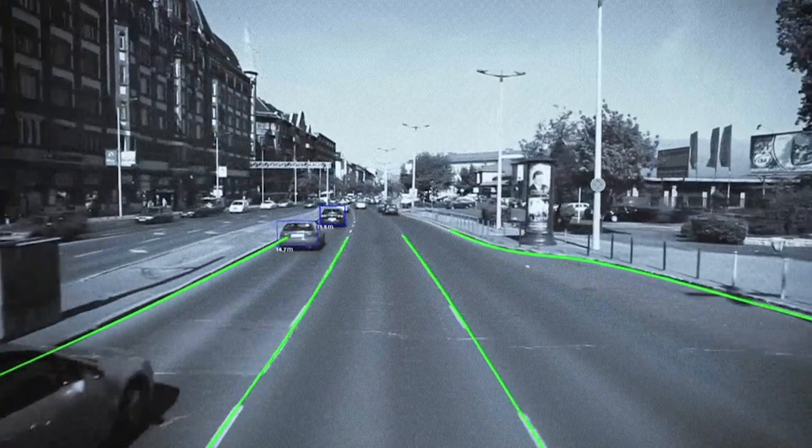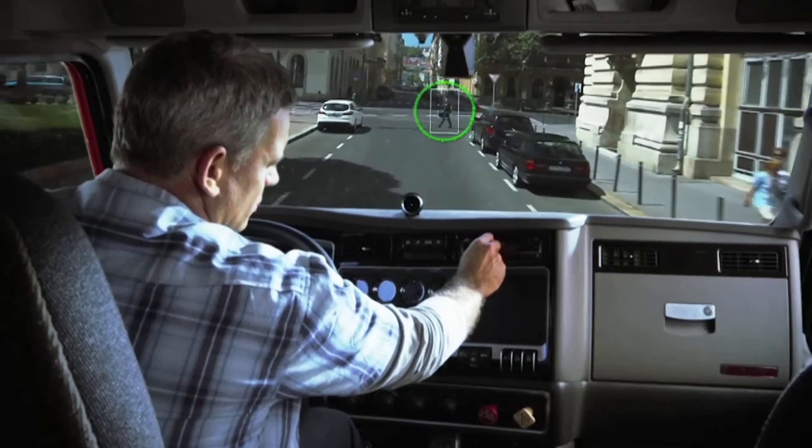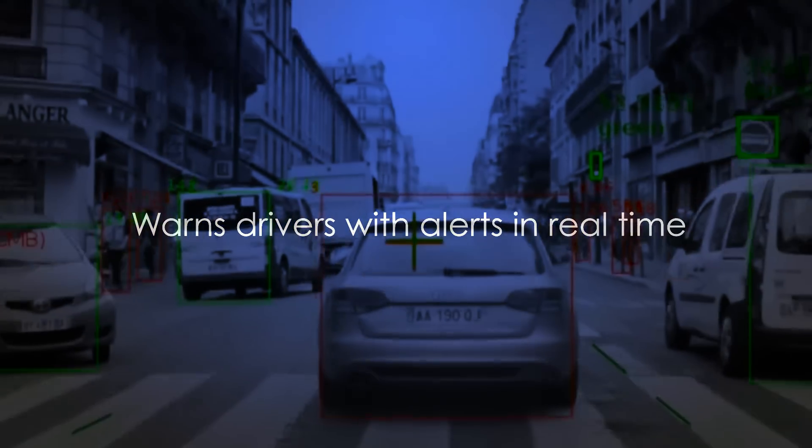Mobileye performs advanced driver scene interpretations. When a threat is detected, Mobileye warns drivers with visual and audio alerts in real time. This gives drivers time to react, correct, and possibly avoid a collision.